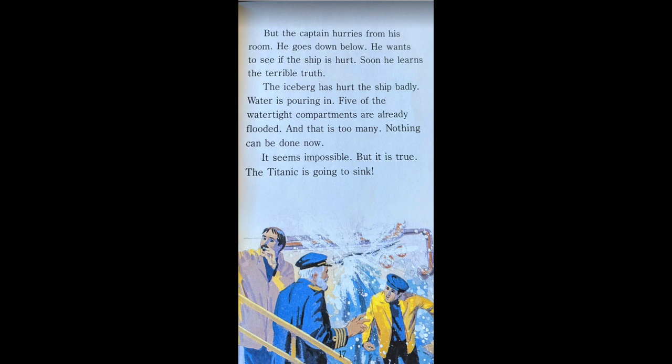But the captain hurries from his room. He goes down below. He wants to see if the ship is hurt. Soon, he learns the terrible truth. The iceberg has hurt the ship badly. Water is pouring in. Five of the watertight compartments are already flooded, and that is too many. Nothing can be done now. It seems impossible, but it is true. The Titanic is going to sink.